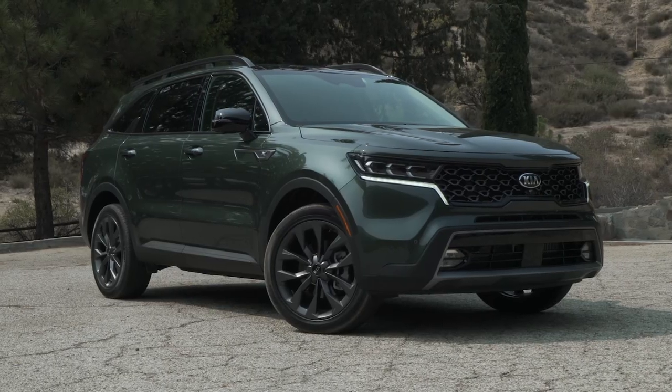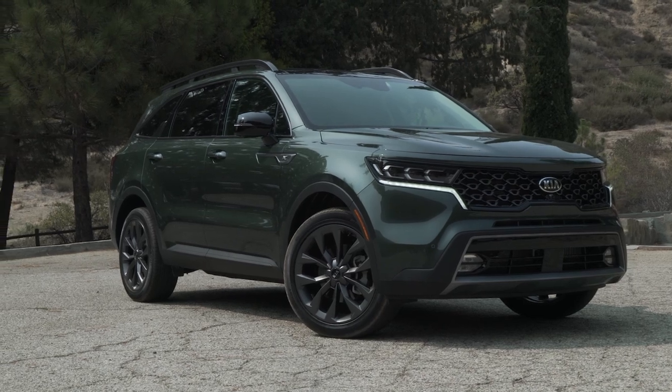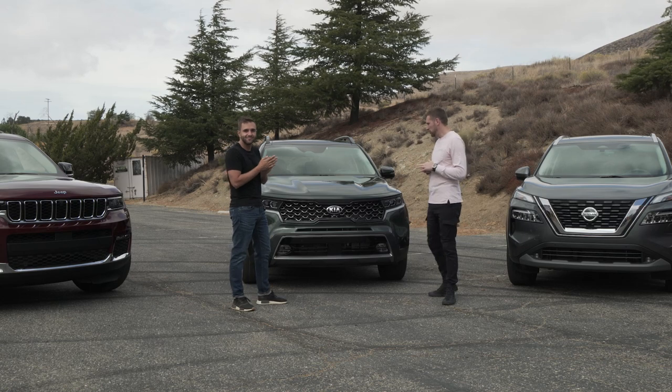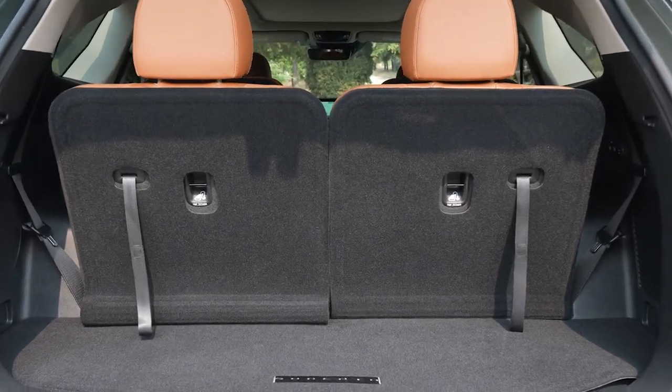Next up is a car that we've spent a lot of time in. This is the smaller sibling to the universally loved Kia Telluride — this is the Kia Sorento. Even though it is the smaller sibling, you do get a standard third row in this one, and it is just as good as the Telluride in a lot of ways.